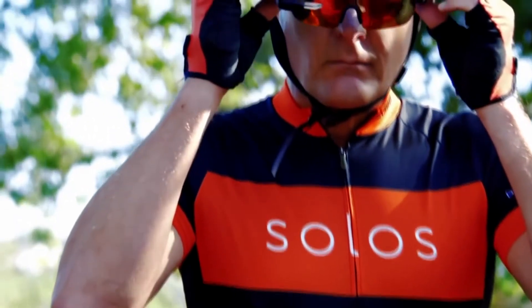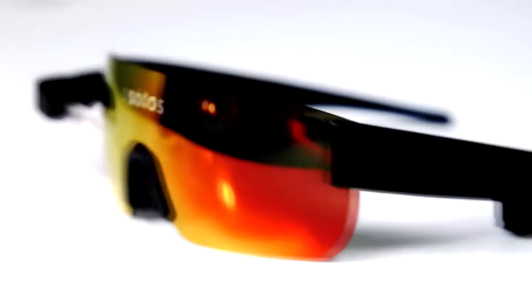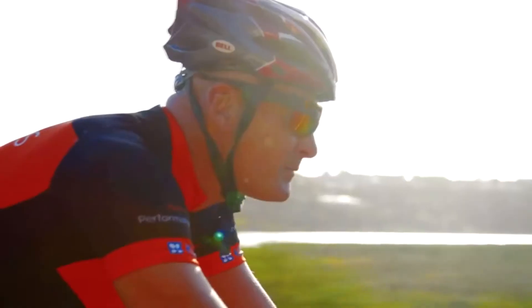The brand new electronic glasses called Solus are created especially for those who want to track the results of their rides. On the inner side, Solus have a tiny display, and that's where you can see all your stats.